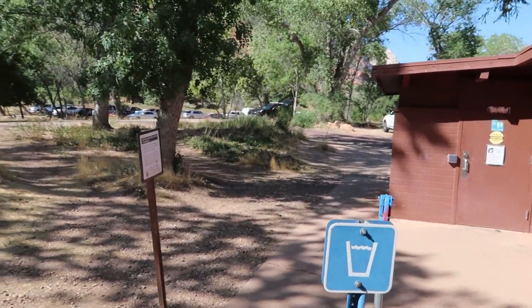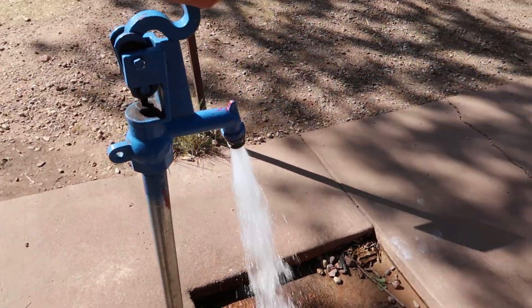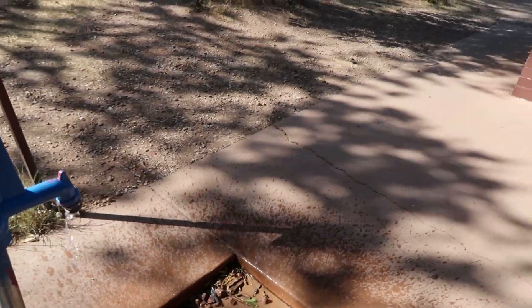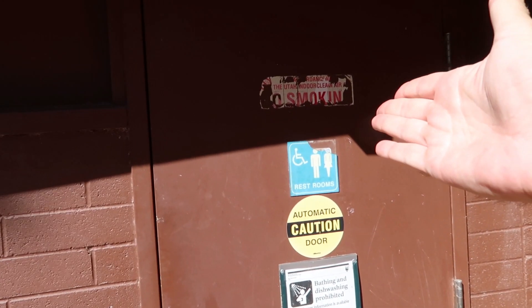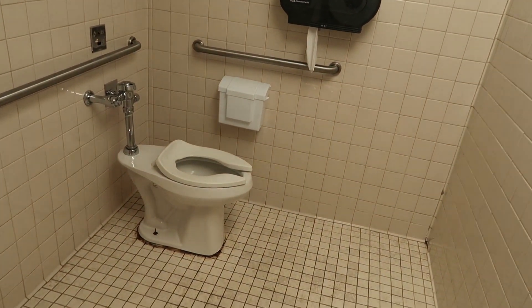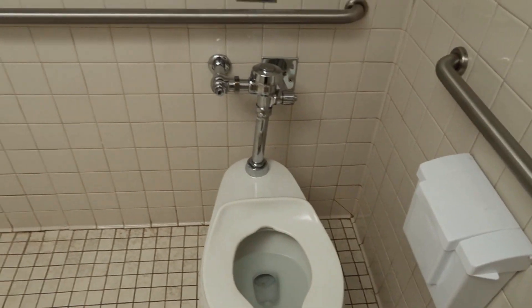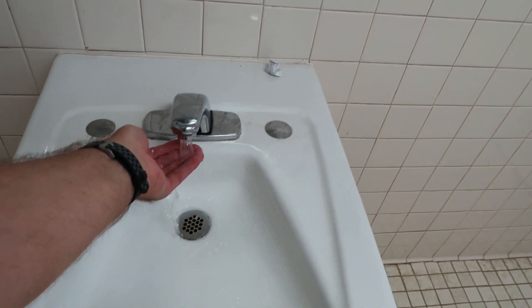It looks like you have potable water here and you just operate the pump like so — that water is very cool and refreshing. Here's what one of the bathrooms looks like: a unisex bathroom with a clean toilet. They do have running water, soap, and toilet paper — and it works.